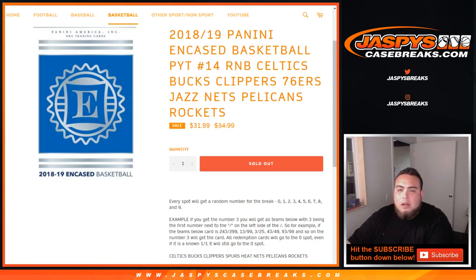What's up everybody? Jay Z here from JazzPeaceCaseBridge.com doing a quick random number block randomizer for 2018-19 Panini Encased Basketball, pick your team, number 14.